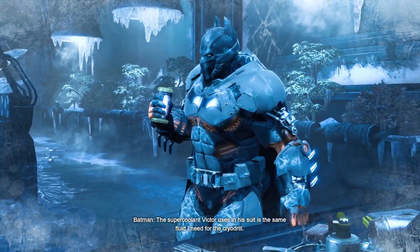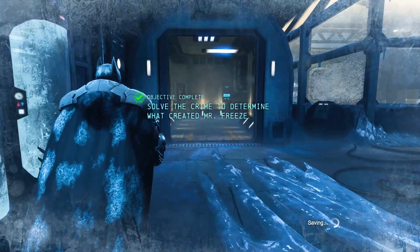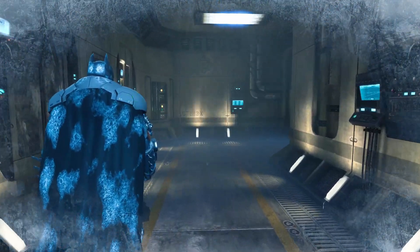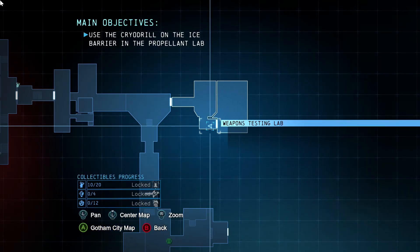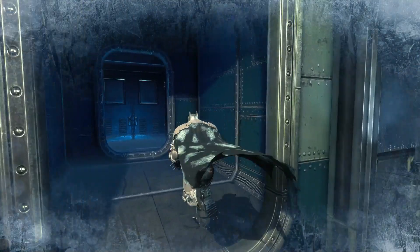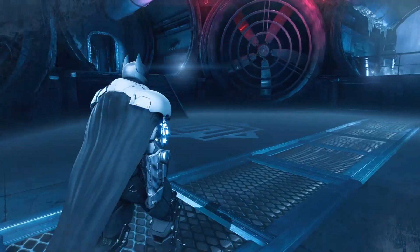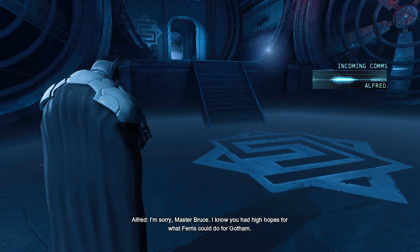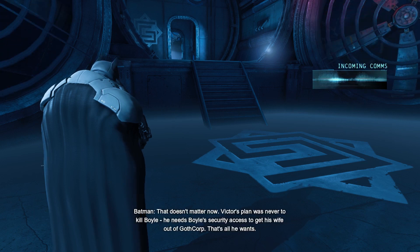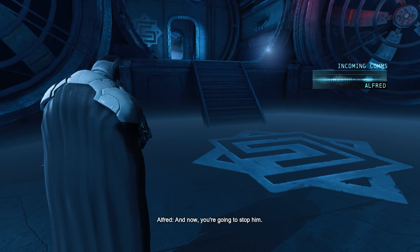All this violence — he's just trying to save his dying wife. The supercoolant Victor uses in his suit is the same fluid I need for the cryodrill. I'm sorry, Master Bruce. I know you had high hopes for what Ferris could do for Gotham. That doesn't matter now. Victor's plan was never to kill Boyle — he needs Boyle's security access just to get his wife out of GothCorp. That's all he wants. And now you're going to stop him? I have to. And are you still going to need that gurney? I am — but not for Victor.